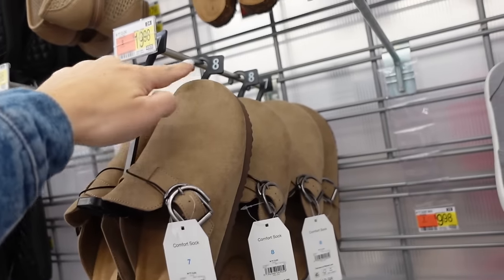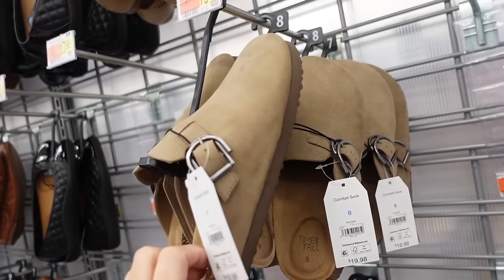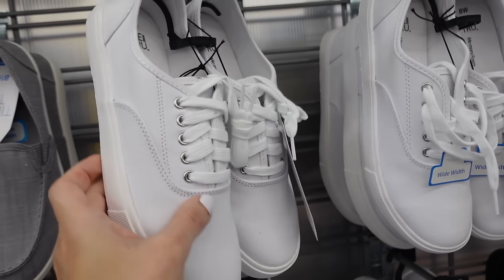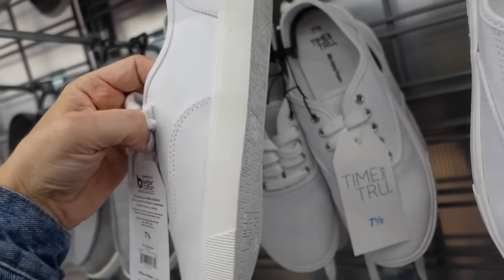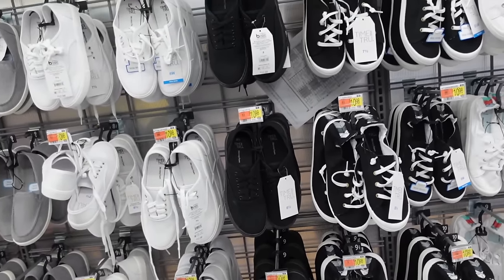They also brought back these mules from Time and True — rounded toe with the silver buckle detail, platform bottom, comfort sock, and they're $19.98. Slip-on sneakers from Time and True — rounded toe, lace-up, rubber bottom, white with white, black on black this season, and they're $10.98.